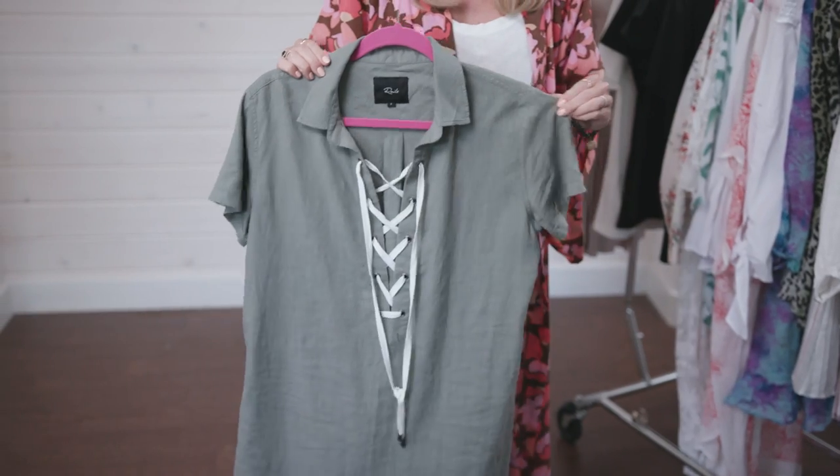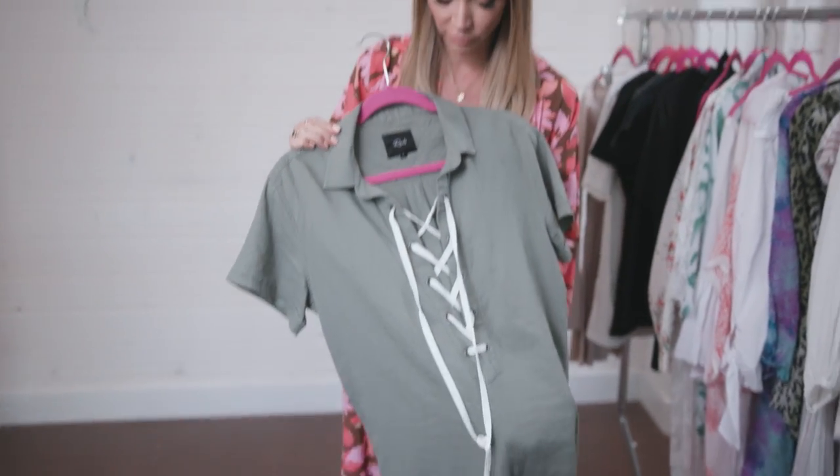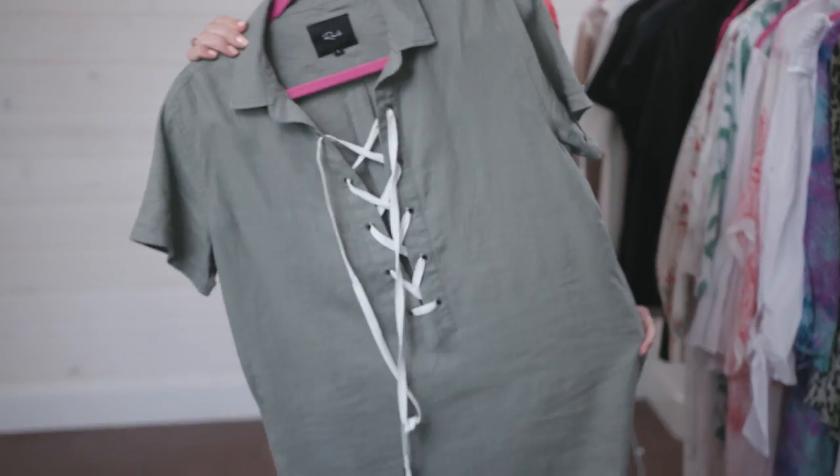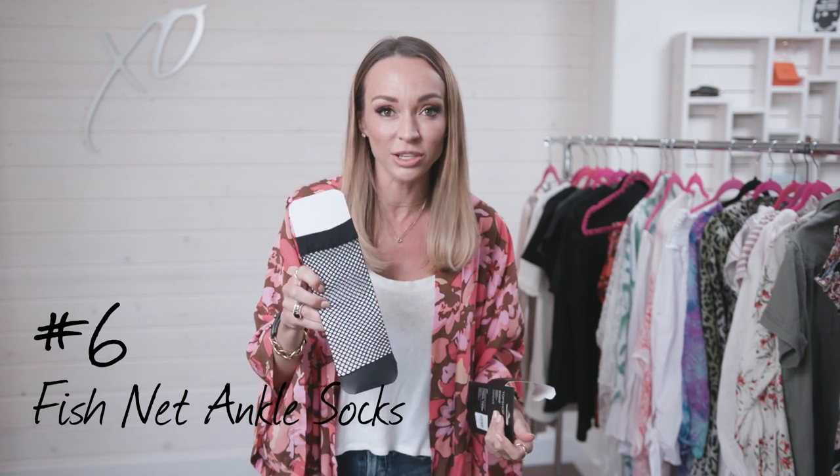Talking more about the lace-up trend — you start to see it everywhere. This one from Rails is really cute; you can leave it open or do it up tighter. So those are my top five trends for summer, but I have one more to sneak in as an extra — it's not necessarily for everyone, but I really like the fishnet trend. When I was in London for Fashion Week I saw it everywhere — big fishnets under jean skirts, under jeans with rips. I found these fishnet ankle socks at Topshop and I think they're really cute.